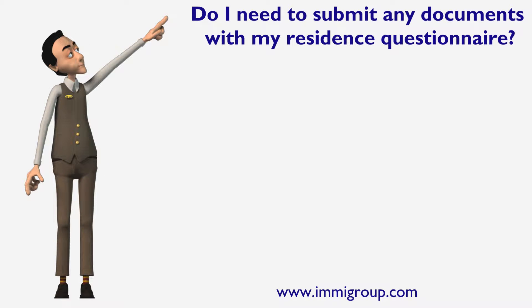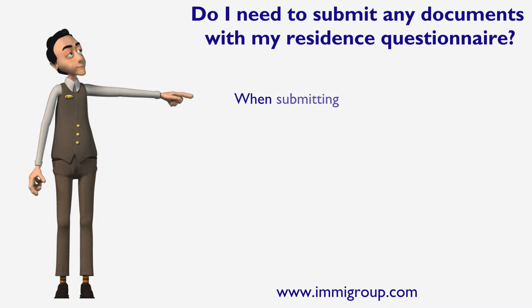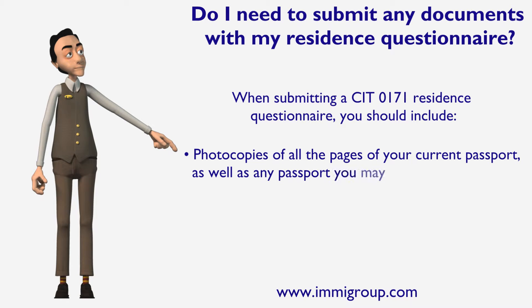Do I need to submit any documents with my residence questionnaire? When submitting a CIT 0171 residence questionnaire, you should include photocopies of all the pages of your current passport, as well as any passport you may have had since you came to Canada.